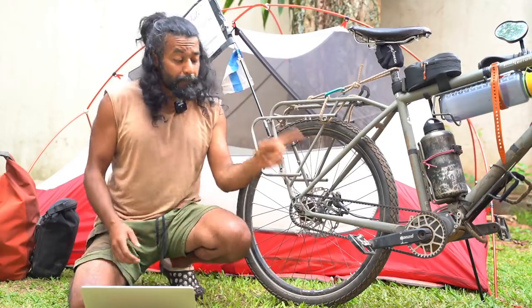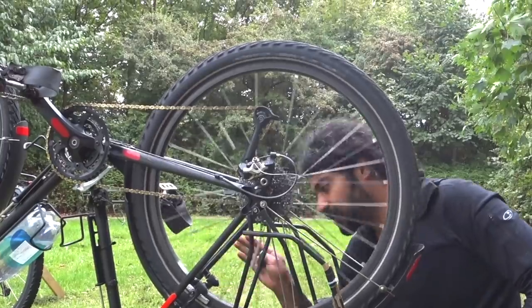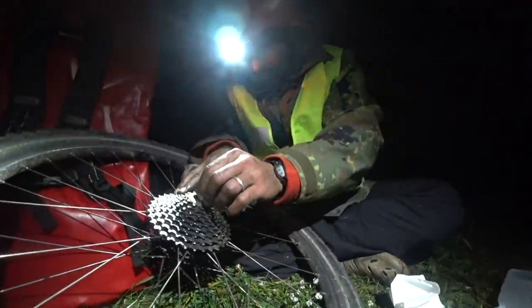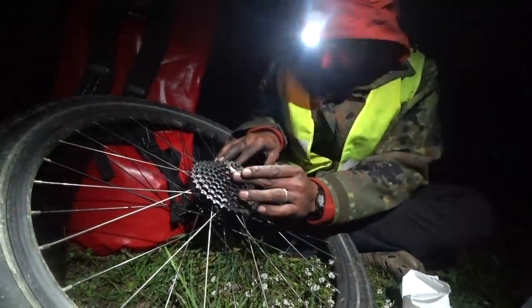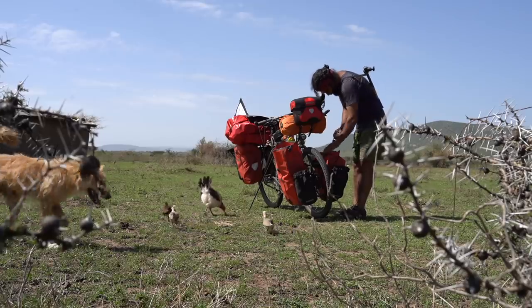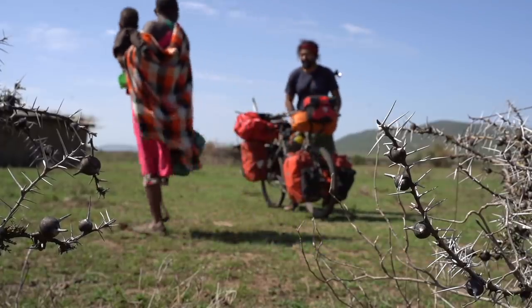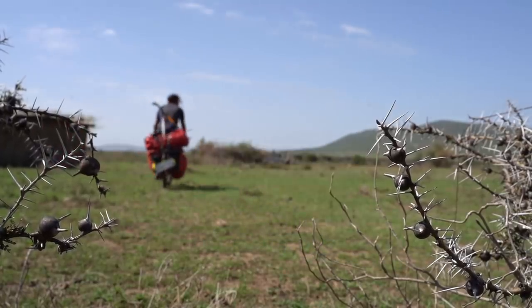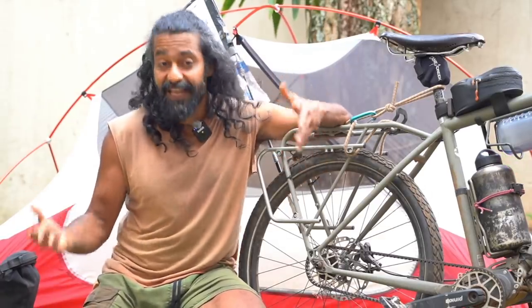Number eight: I think the belt drivetrain is slightly more ecological compared to the derailleur and chain drivetrain — but please take this with a pinch of salt as I'm not a scientist and haven't done scientific research. What I can say is I cycle with the belt drivetrain three times longer than a chain drivetrain, so I end up buying and consuming less.